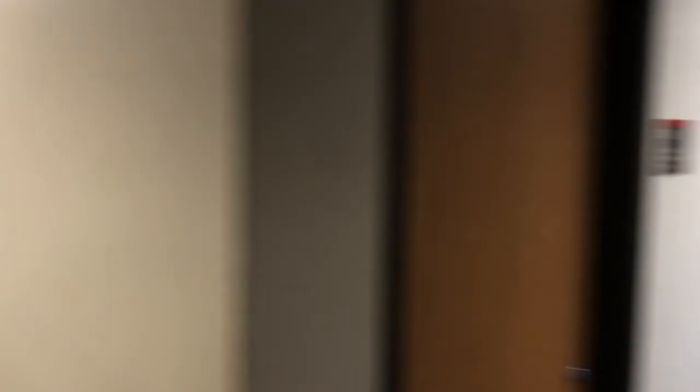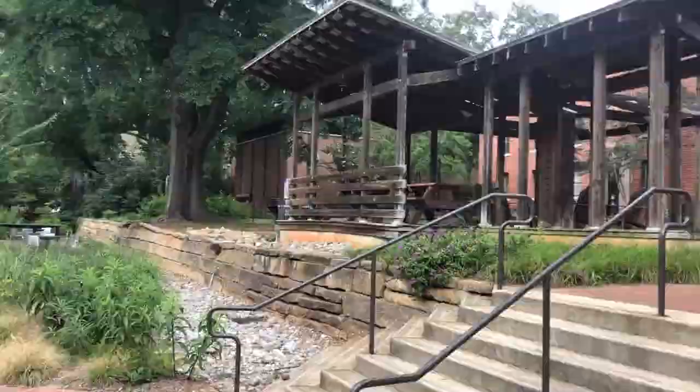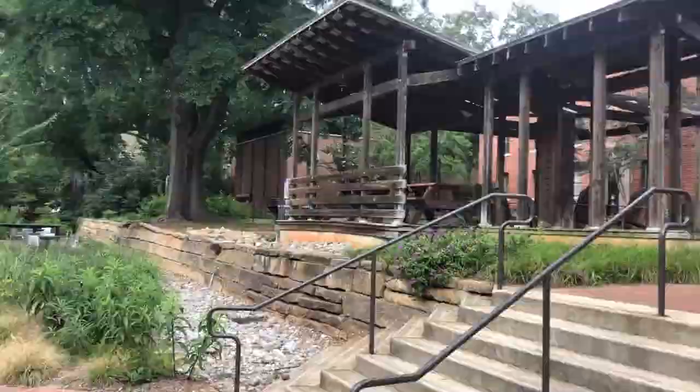Leaving the third floor and heading outside to the front of Syme, there's a gazebo that's perfect for studying, and here's the pretty front of Syme.